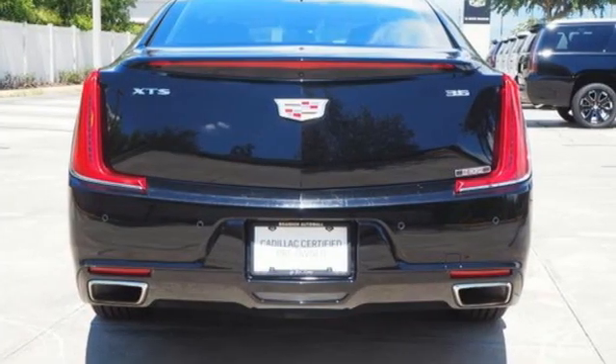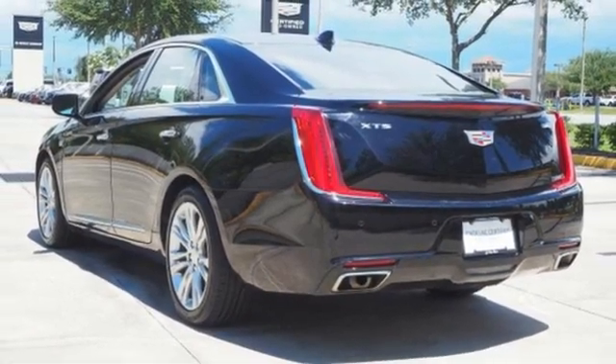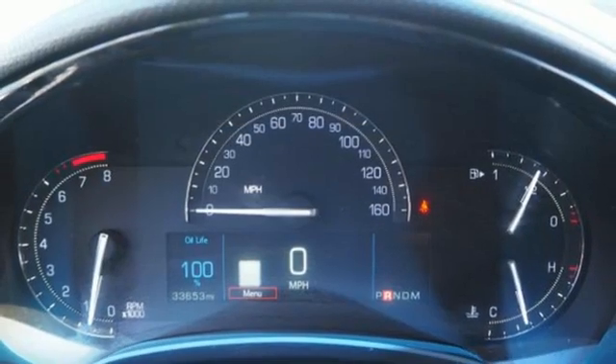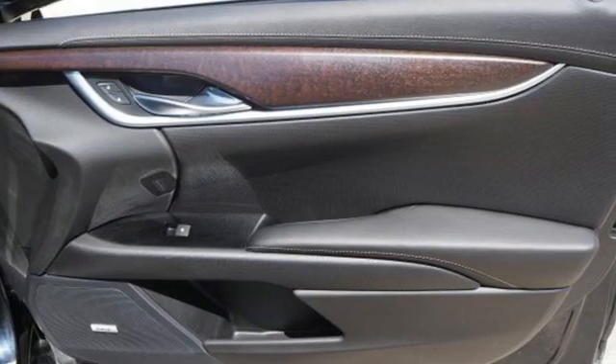Integrated navigation system with voice activation, dual zone climate control, Apple CarPlay, Android Auto, aluminum wheels, V6 engine, gas pressurized shocks, Bluetooth streaming audio, heated steering wheel, front wheel drive, automatic parking sensors, and heated and ventilated leather bucket seats.